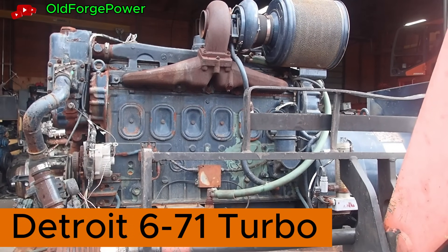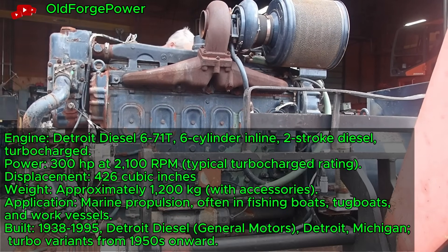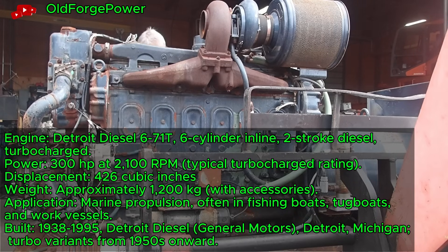Detroit 671 Turbo Diesel, a 1970s two-stroke inline-six, starts with a boost from its turbocharger in a marine setting. This 318-cubic-inch engine delivers 300 horsepower at 2,100 RPM. It powered fishing boats and tugboats across coastal waters.